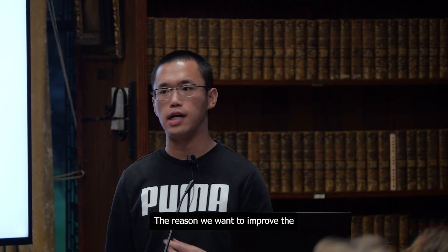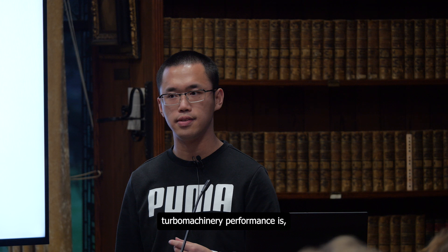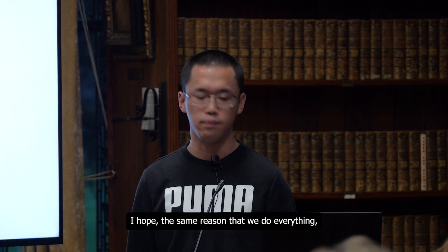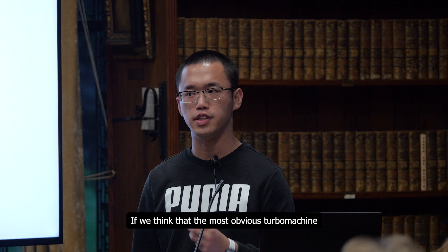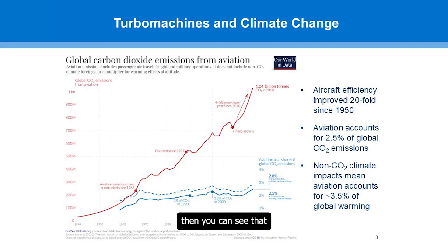The reason we want to improve turbomachinery performance is, hopefully, the same reason that we do everything, which is to combat the ever-growing threat of the climate emergency. If we think that the most obvious turbo machine is the jet engine, you can see that jet engines and jet aeroplanes have actually increased in efficiency massively over the past decades.